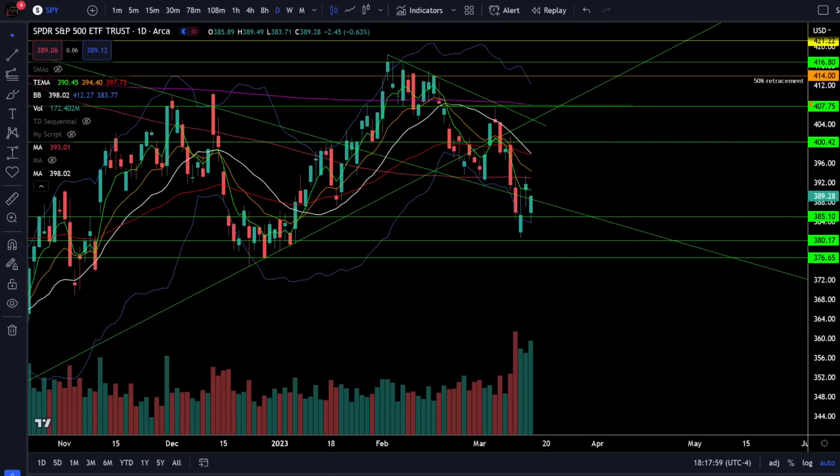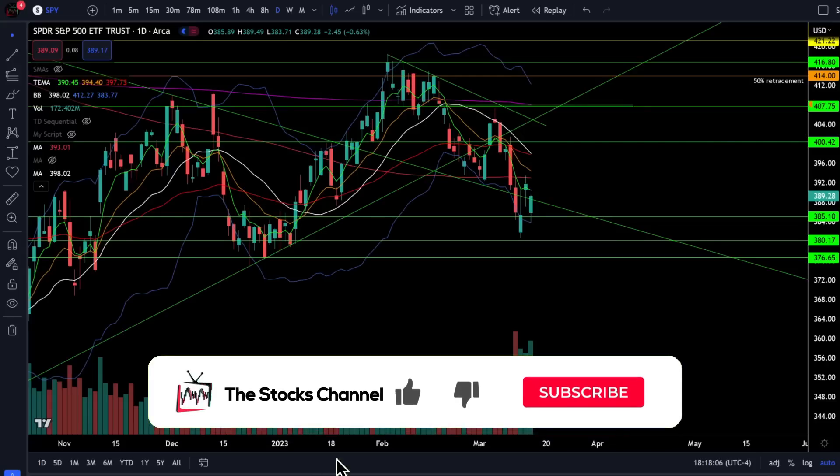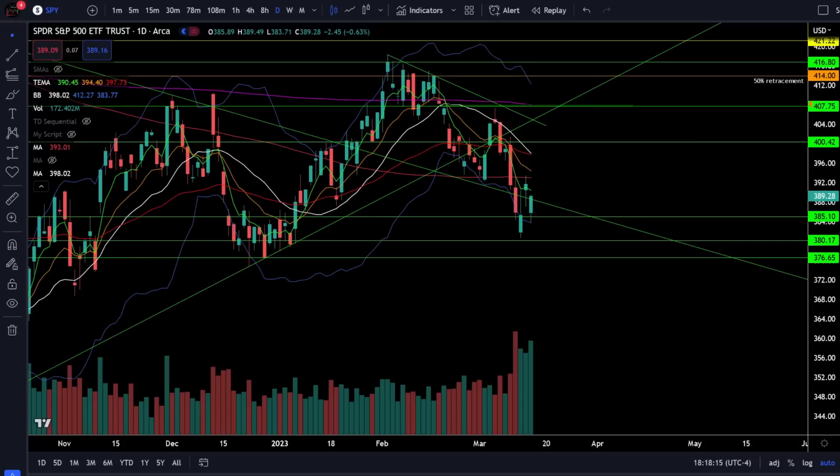The S&P 500 continues lower after the dead cat bounce and the tech sector is still relatively looking the strongest. Let's take a look at the S&P 500 SPY ETF and crack open this chart to see what's going on in the stock market today. SPY was down 0.63% and this is looking like a rejection from the 200 daily moving average at that critical resistance at 393 — just a dead cat bounce.